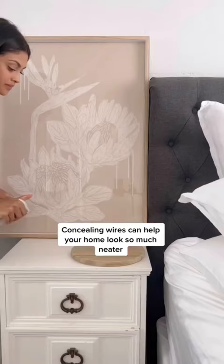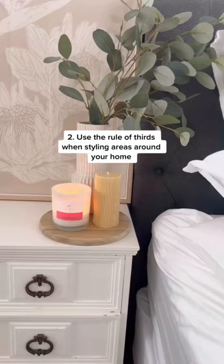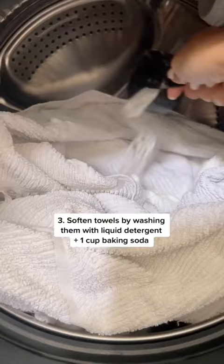Use the rule of thirds when displaying items around your home to make areas look more visually appealing. And soften your towels with liquid detergent and one cup of baking soda to make your home feel like a hotel.